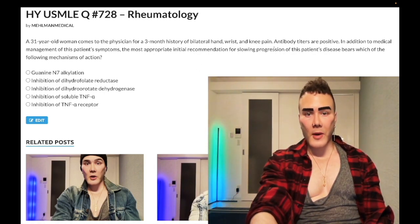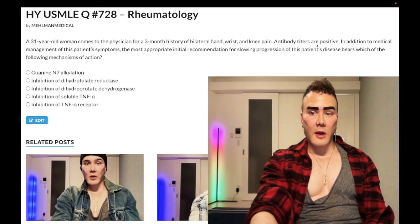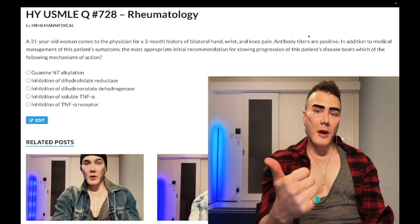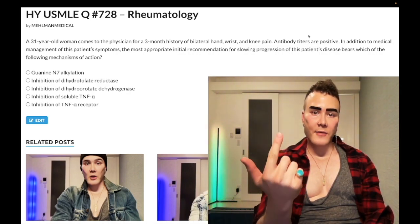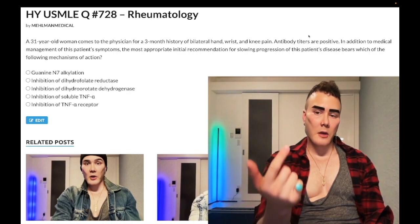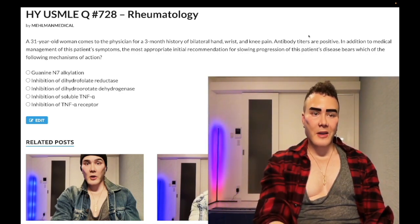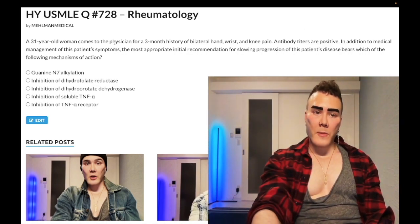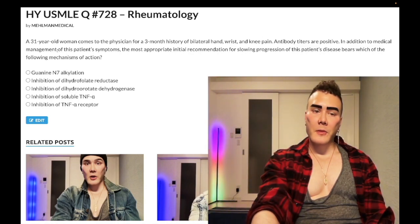31-year-old woman, three-month history of rheumatoid arthritis. We have symmetric bilateral hand, wrist, and knee pain, and antibody titers are positive. ANA would be positive — it's non-specific. Rheumatoid factor is an IgM antibody against the Fc region of IgG — you need to know that. Anti-cyclic citrullinated peptide, anti-CCP, is actually the most specific antibody for RA.